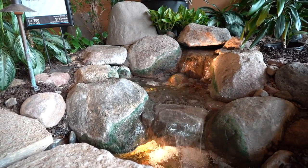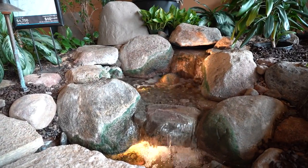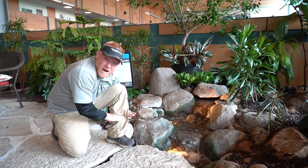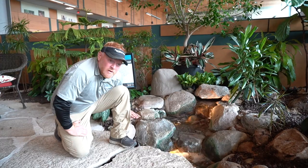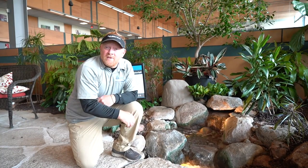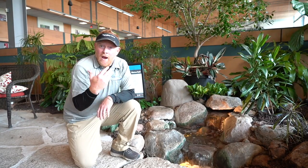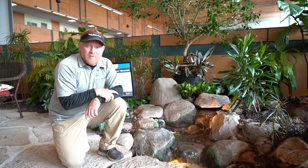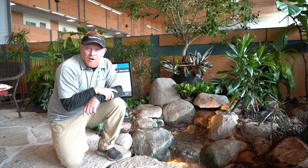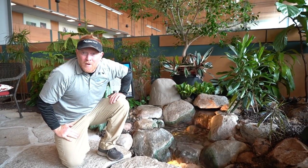What I like about this pondless waterfall is how simple it actually is — you can count the amount of boulders in here. The waterfall height, as big as it looks, is only about 12 inches high, and we still get two different drops. The whole thing is put together in a kit. Ask about the backyard waterfall kits — if you can picture moving 12 smaller boulders, you too can have a backyard waterfall in about one weekend.